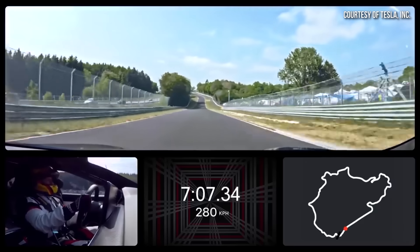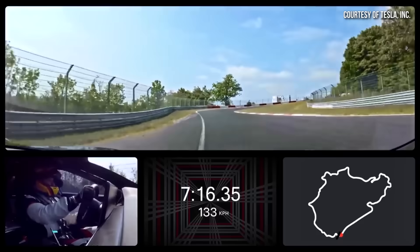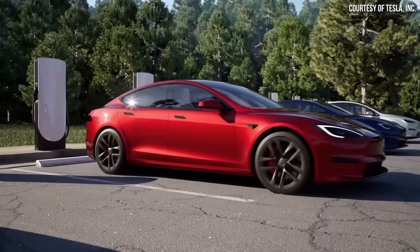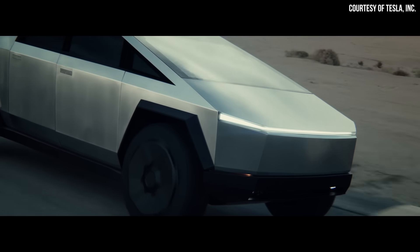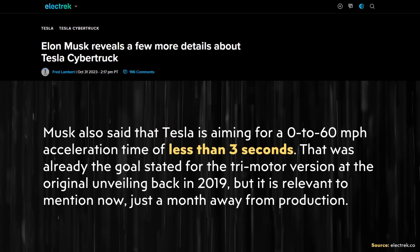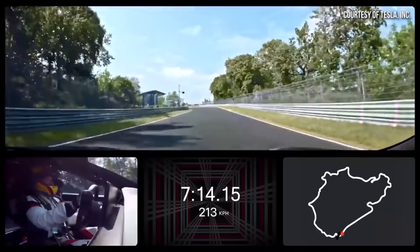The Cybertruck's performance version, or beast mode version, features the same basic tri-motor setup as the Plaid Model S, which Tesla says can go zero to 60 miles per hour in under two seconds. However, the Cybertruck is over 2,000 pounds heavier than the Model S, which weighs around 4,766 pounds. Despite this extra weight, the beast mode Cybertruck should still be able to go zero to 60 in under three seconds, which is what Tesla originally promised in 2019 — and Elon confirmed this again on the Joe Rogan podcast.